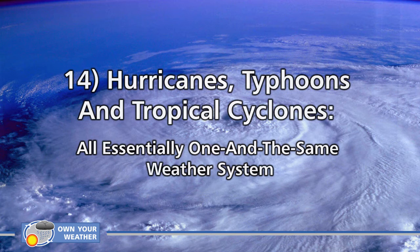Coming in at number 14 is a topic that's been a source of major confusion for many people: hurricanes, typhoons and tropical cyclones. They are all essentially one and the same weather system. All three start as tropical depressions in the warm waters of the tropics — the only difference is location. The term hurricane is used when the system originates over the Atlantic Ocean, the Caribbean, or the northeast Pacific. Typhoon is used for the northwest Pacific, and cyclone is used for the south Pacific or Indian Ocean.